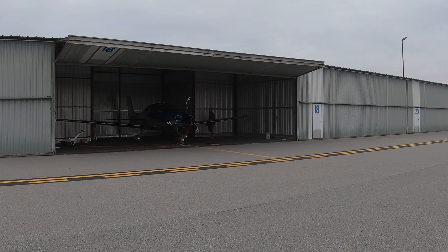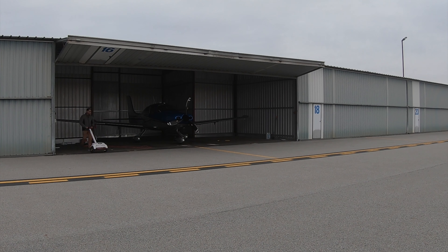Okay, I'm at the airport. I just need to pull the plane out and do a quick preflight, and then I'll be ready to roll.